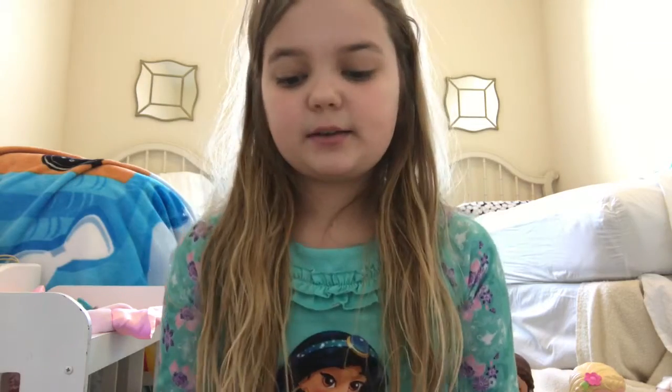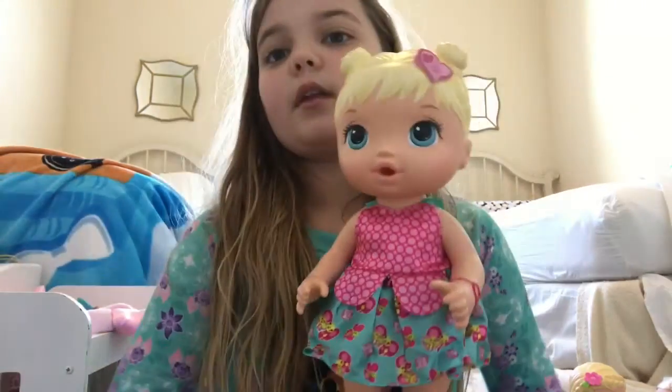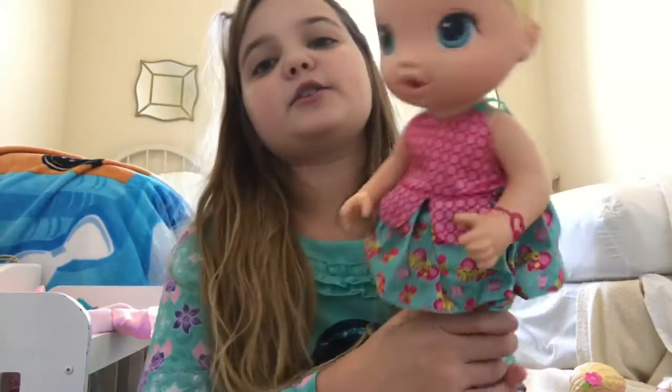Hey guys, welcome back to my channel! Today I'm going to do my Baby Alive collection. I haven't done one of these before, and since I've been getting a lot of new Baby Alives, I thought I would do one. So let's get started, and I will do them in the order that I got them in.